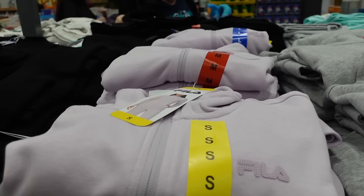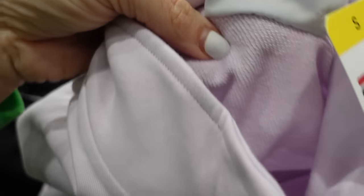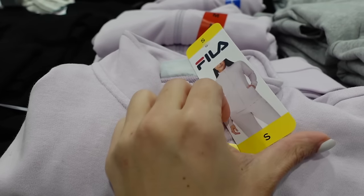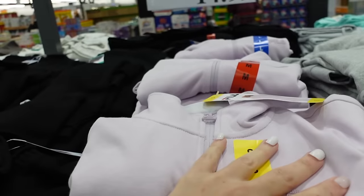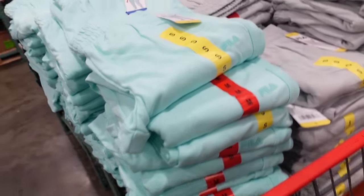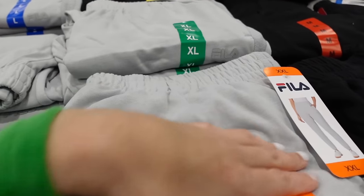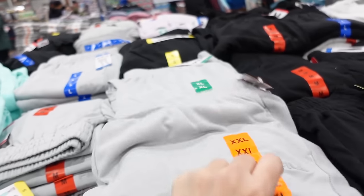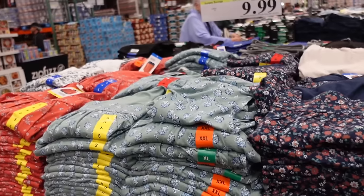New full zip jackets from Fila for women — we saw the matching sweatpants in New Jersey. These have French terry on the inside, mock neck when zipped, side pocket, ribbed wrist and bottom. Comes in lavender, gray, and black at $14.99. The matching French terry sweatpants have an elastic waistband, side pocket, true jogger bottom in gray, mint, and black — also $14.99.